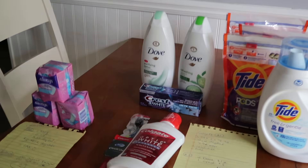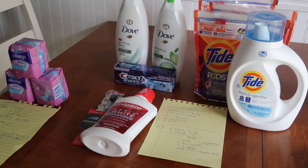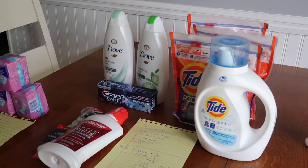Hey guys, Running Kimono here. We got some hot deals over at Walgreens. What a great little week to get all this wonderful stuff. I'm going to show you the receipts and all that stuff to show you how I got all this. What a great day.